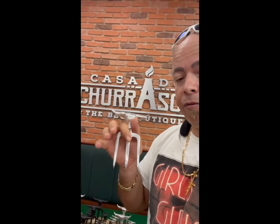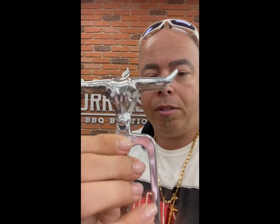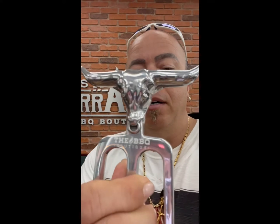Barbecue quality like this — look at this right here. We have a holder for your meat and this goes for $80. This is $80. Look how well that's made right there. That's quality right there.